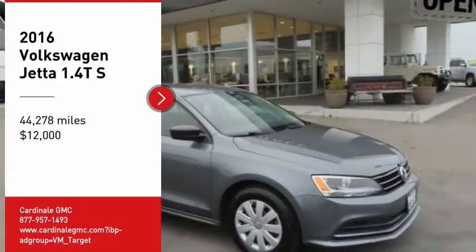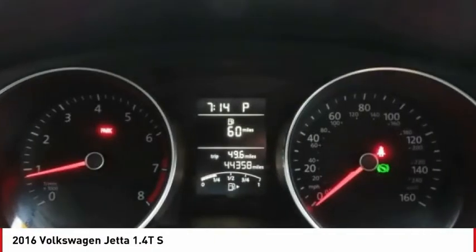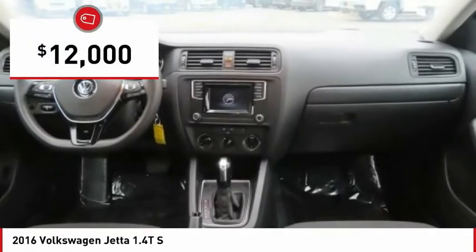Looking for the right vehicle? Check out the 2016 Jetta. The Jetta is a premium car that is family friendly with a great price, agile and confident handling. The Volkswagen Jetta is priced below $15,000.